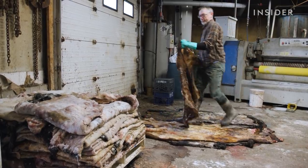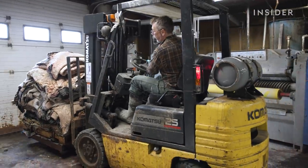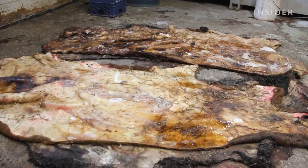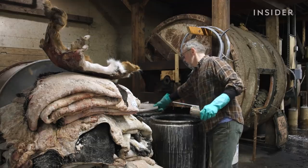Making parchment is a messy craft. It's cold and wet around the workshop, but the lingering smell is something Jesse's gotten used to. It all starts with the skin — deer, goat, calf, and sheepskin are sent by slaughterhouses or local hunters.